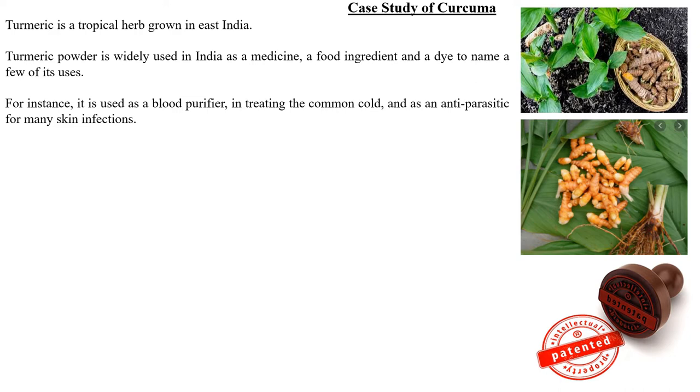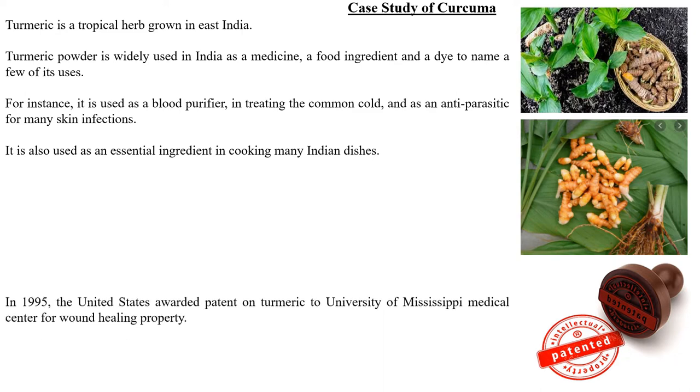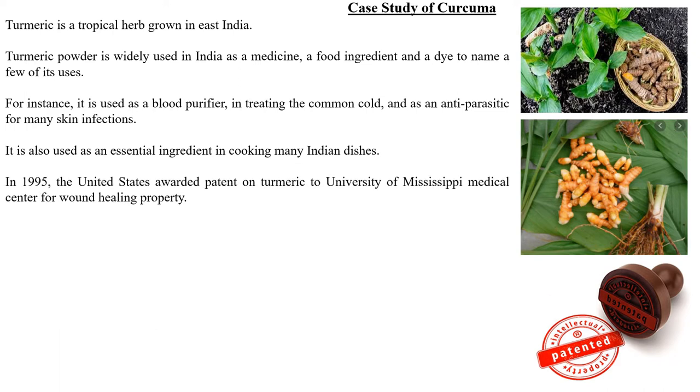Coming to the pharmacological actions of turmeric — since it is used as a medicine, it holds several pharmacological actions. It is used as a blood purifier, in the treatment of common cold, and in the treatment of topical skin infections by acting as an anti-parasitic. It is also used as an essential ingredient in cooking many Indian dishes.